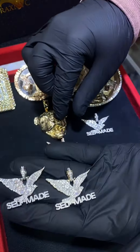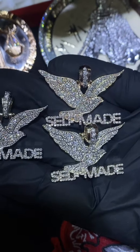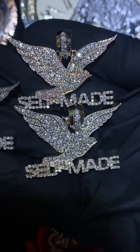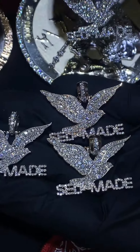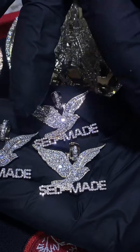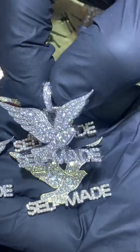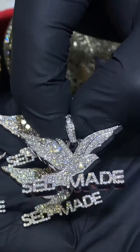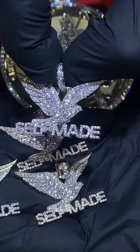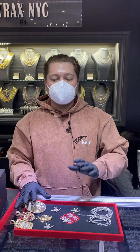We just redid our self-made pieces — white diamond version, big stones, a lot of bling and sparkle. Handmade in New York City — white, yellow, rose gold. These are our custom pieces that anyone can get, or you can design one today. We also made the new super self-made charm with super big stones. Item numbers and descriptions are going to be in the description below.